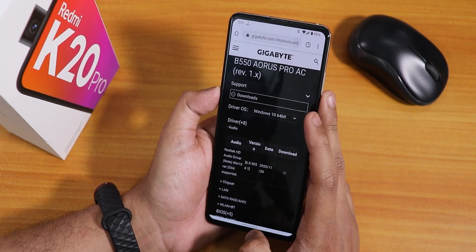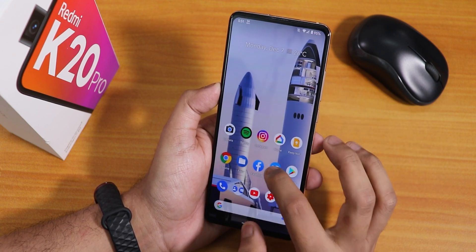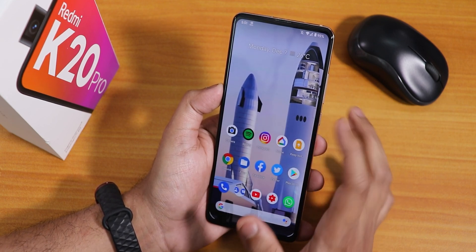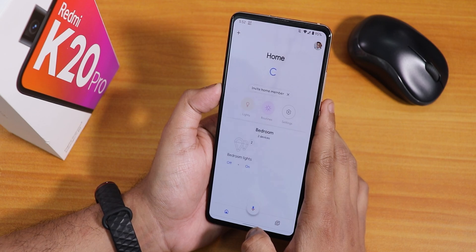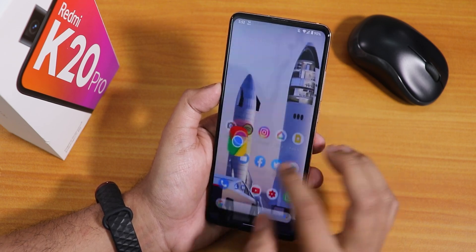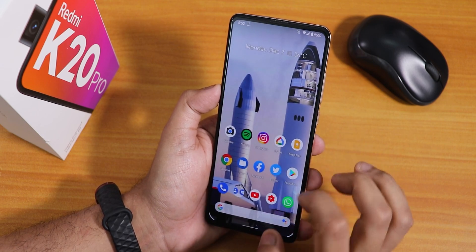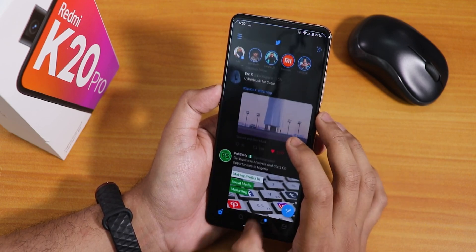Let me show you the app opening speeds and RAM management. Opening Play Store, YouTube, Instagram, Google Home, and Telegram — notice how smooth the app opening is. Now opening all these apps from memory: Twitter, Files, Instagram, Google Home, Twitter again, YouTube — all still in memory. The memory management is really great, no issues at all.